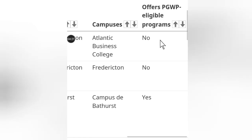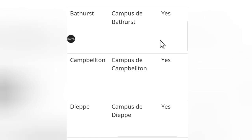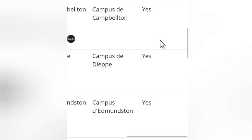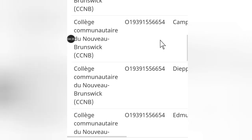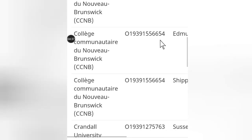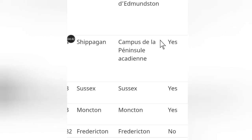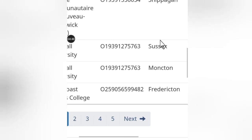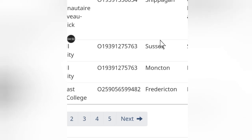Some of these schools are marked Yes and some No. Those marked Yes are the schools that offer postgraduate work permits. So if you are looking to apply for schools in Canada, make sure you apply for these schools so that at the end of your course you will be able to get a work permit and work in Canada without returning to your home country. This is how you search for schools that offer postgraduate work permits in Canada.